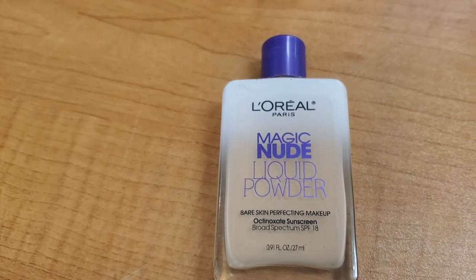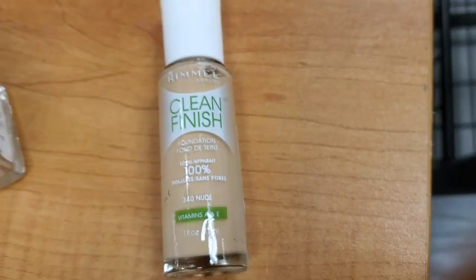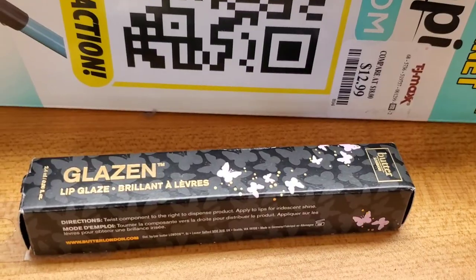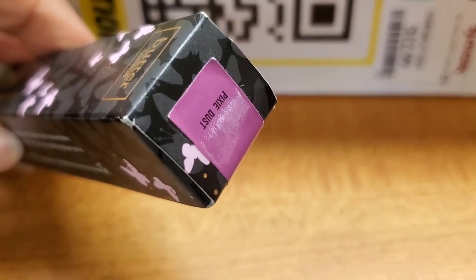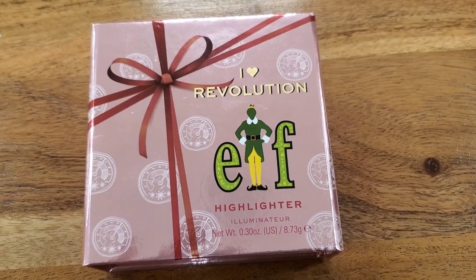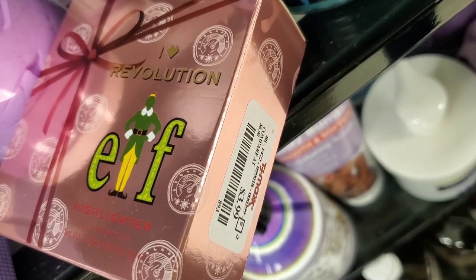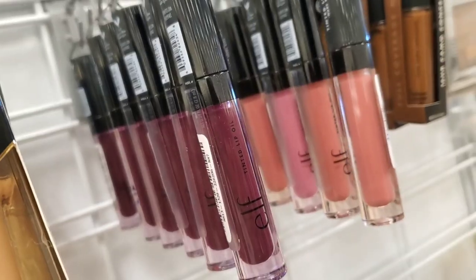They had this L'Oreal Magic Nude Liquid Powder Foundation SPF 18 for $3.99, and this Rimmel Clean Skin Clean Finish Foundation in shade 340 Nude for $4.99. There was also a Butter London Glazen Lip Glaze with no price tag, and a new highlighter from Revolution x ELF — here's how it looks inside — for $3.99.